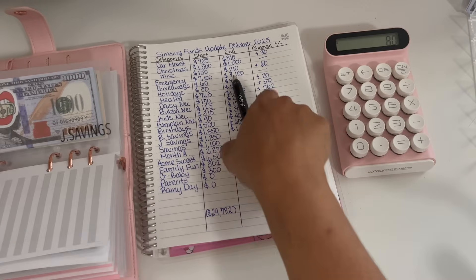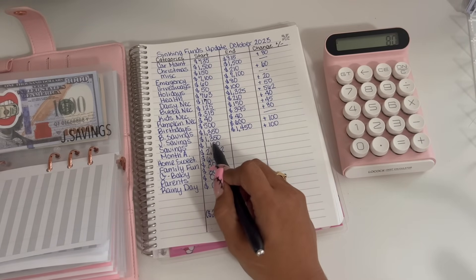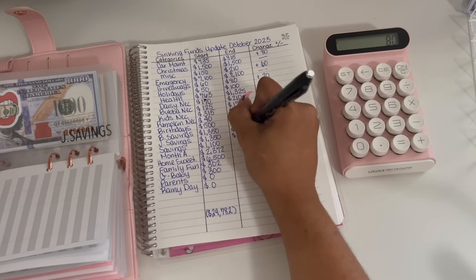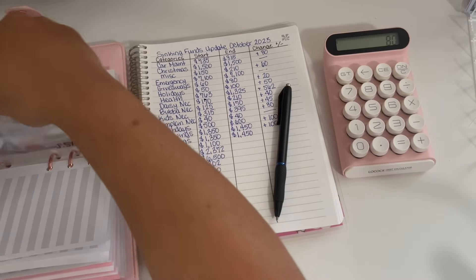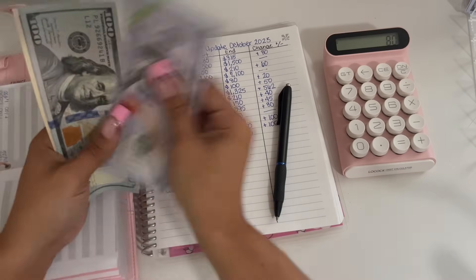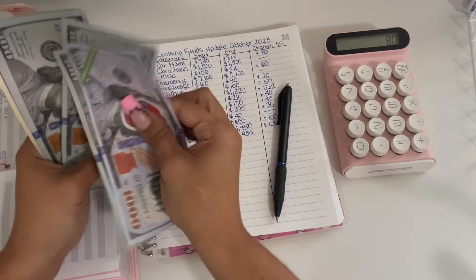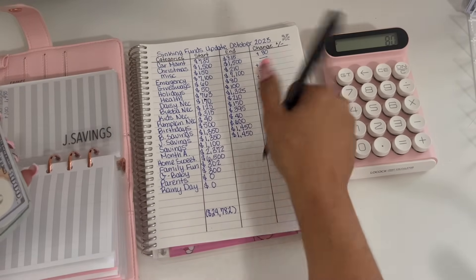My son started off the month with $1,350 as well and he is ending the month with $1,450 also. I always try to keep them even. So we have $1,000 in the bank plus $450, and that is a zero change.